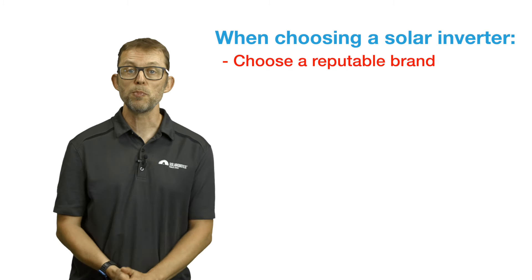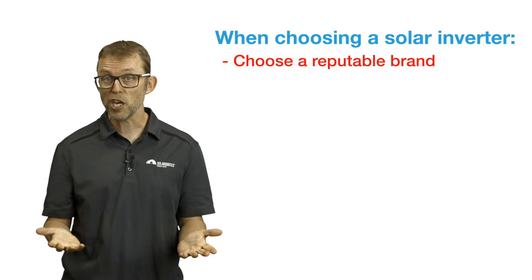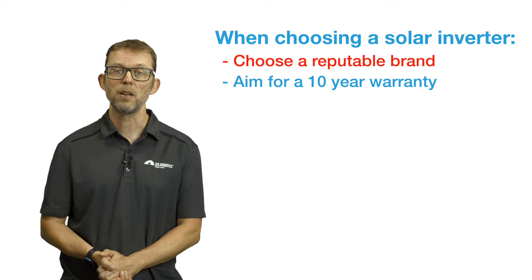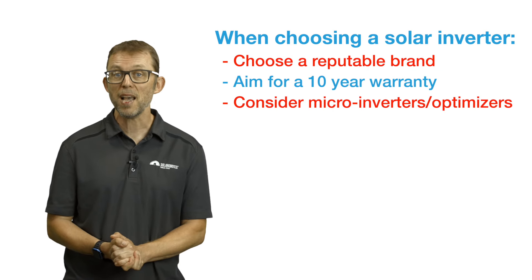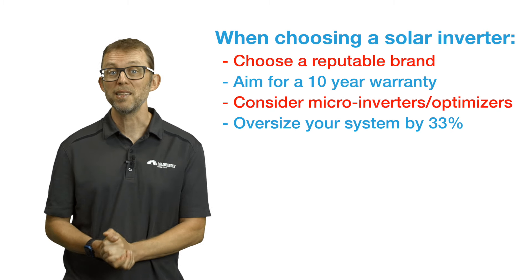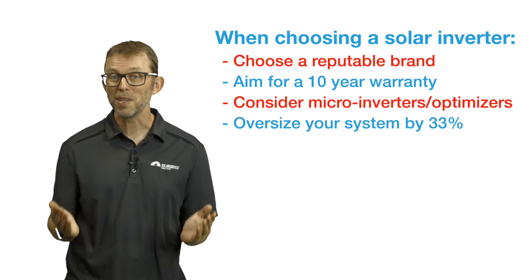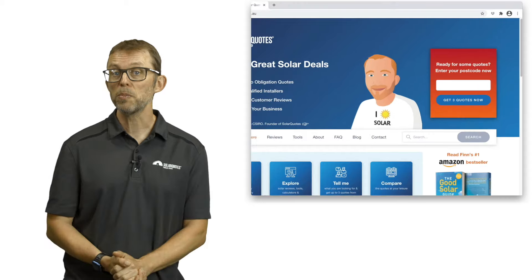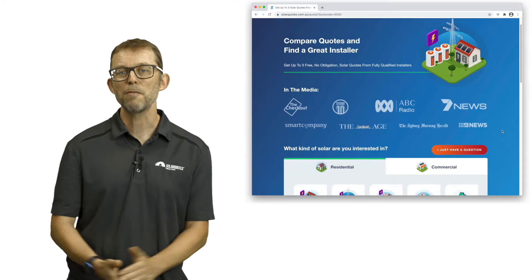To summarize: the solar inverter is the workhorse of your solar system — make sure you choose a reputable brand that will go the distance. Aim for a 10-year warranty, even if you have to pay a little extra. Consider microinverters or optimizers if you like those extra benefits. Don't be afraid of oversizing your system by 33% for great bang for buck and extra generation in winter. Insist on consumption monitoring. If you're considering solar and don't know who to trust, my website SolarQuotes makes it easy to get up to three free quotes from installers I have personally vetted. Just visit solarquotes.com.au, pop your postcode into the top right box, fill in the form, and I'll take it from there.